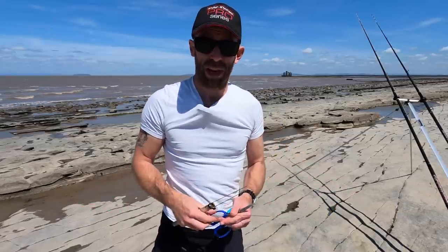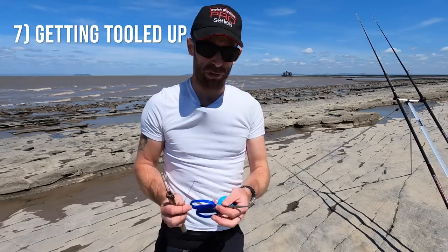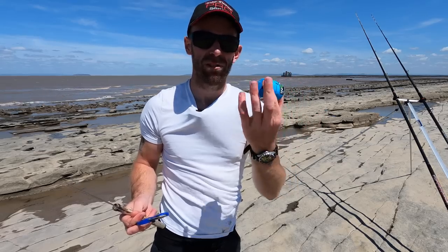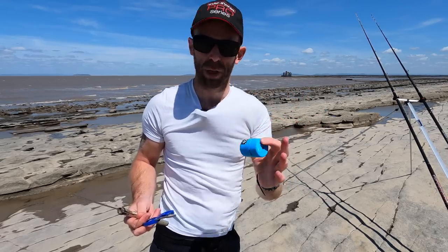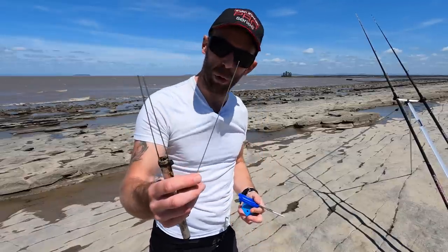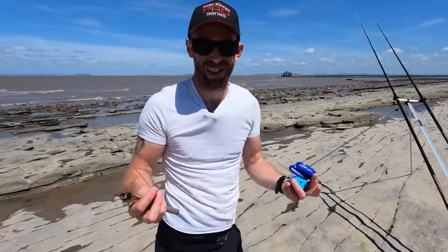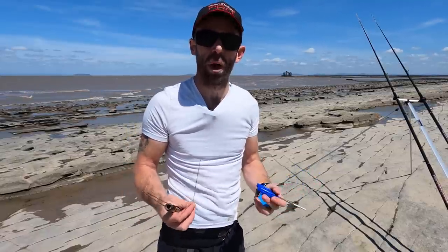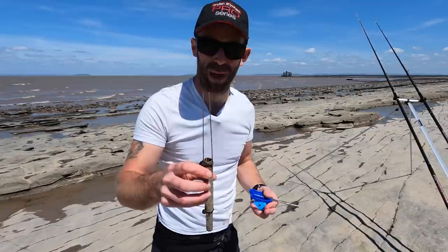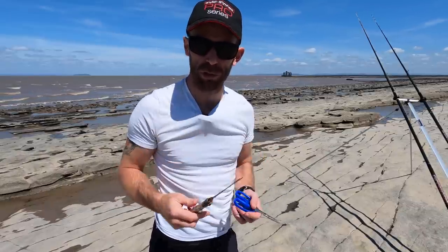I've also got in the cool box half a pound of prime dug ragworm - I'll show you that in just a moment. Regardless of what baits you're using, having the correct tools makes things a lot easier: a sharp pair of scissors, bait elastic in different grades - this is medium because it suits all the baits mentioned - a bait needle which is really good for putting on worm baits, and a bait tool. This one's looking a little bit worse for wear but it still works absolutely fine.